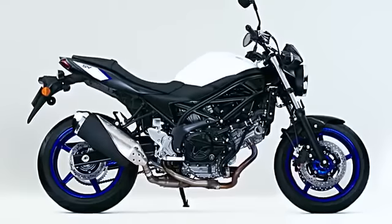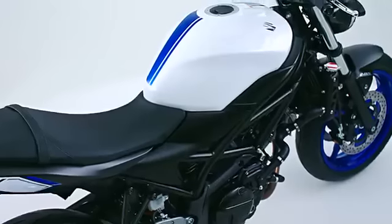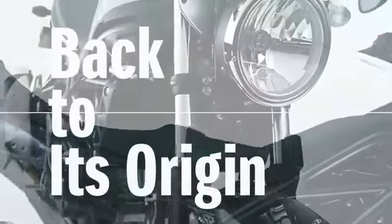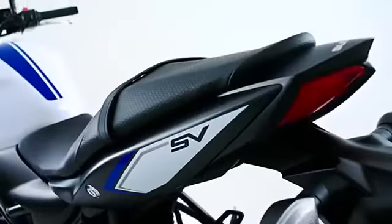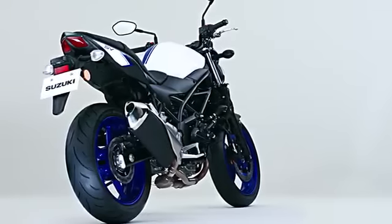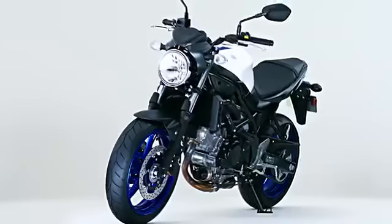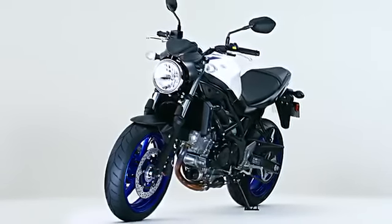The SV650 has evolved further based on the concept of going back to its origin. The core of SV650's concept is to deliver the fun of V-twin sports for all riders in a slim, simple and lightweight package.